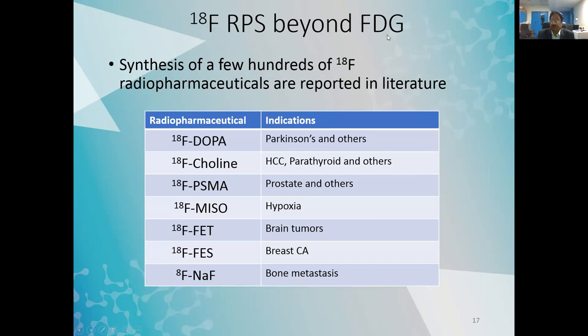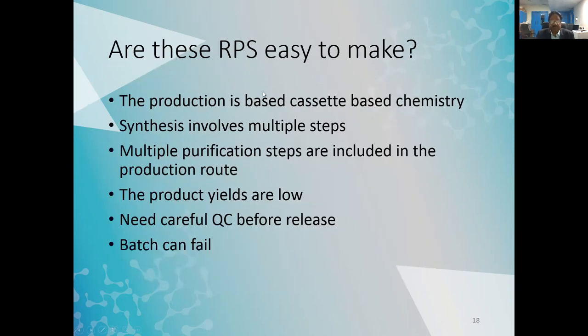Coming to F-18 radiopharmaceuticals beyond FDG — if you look at the literature, the synthesis of a few hundred F-18 radiopharmaceuticals is reported. Many can be prepared in cyclotron centers using cassette-based chemistry. For example, in our cyclotron we can make F-DOPA, fluciclovine, PSMA, meso, FET, FES, and sodium fluoride. However, these are not easy to make: synthesis involves multiple steps, multiple purification steps, low production yields, careful QC before release, and batches can fail.